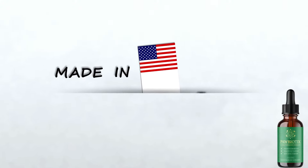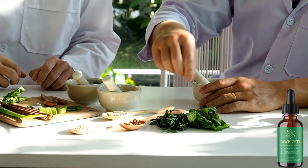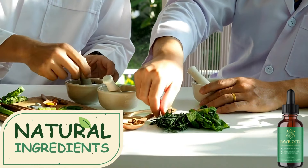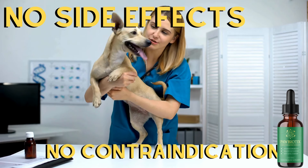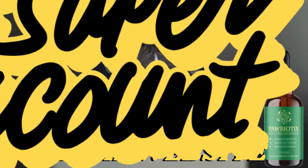If you're still unsure about trying the supplement, you should know that Paw Biotics is manufactured here in the United States, in a registered, FDA-approved, and GMP-certified facility under the highest quality standards. The best part is that it's 100% natural, so you don't need to worry about side effects or contraindications, because it doesn't have any.